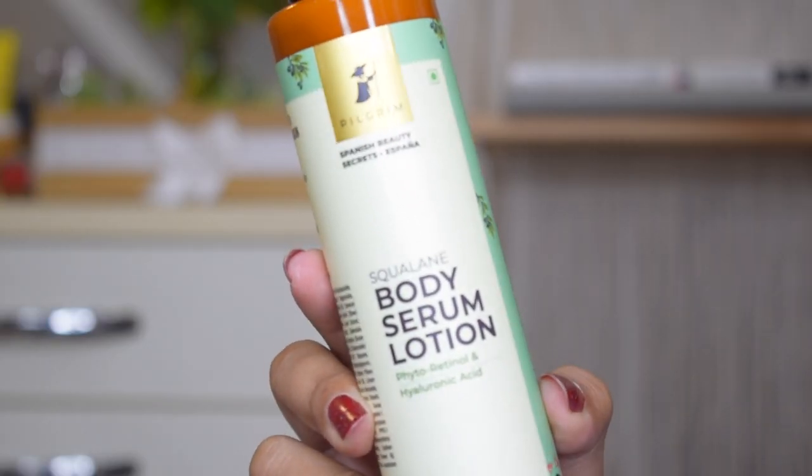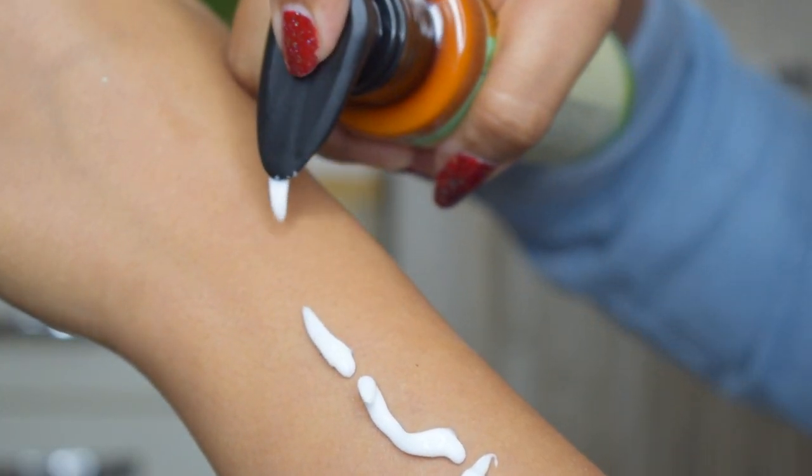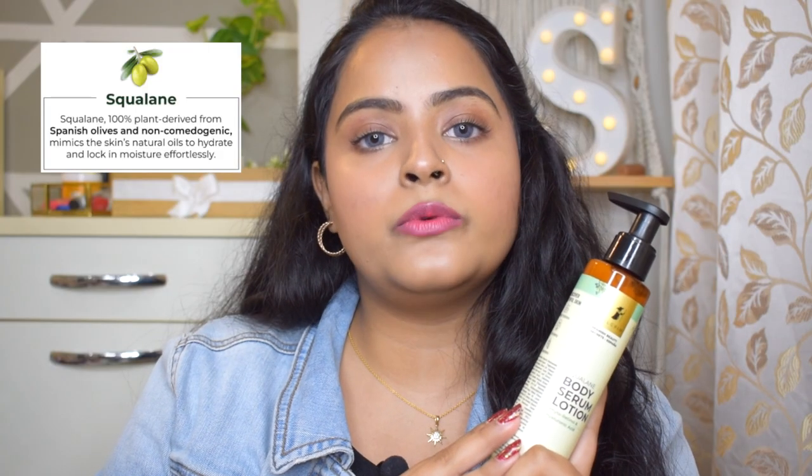The first product is from the body care category, which is very essential in winters when skin gets very dry, flaky, and itchy — especially after a hot shower. I have here the Pilgrim Squalane Body Serum Lotion with Phytoretinol and Hyaluronic Acid, from their Spanish Beauty Secrets range. It has a very lightweight texture and quickly absorbs into the skin. I like to use it post-shower on damp skin all over my body, and you can instantly see the difference.